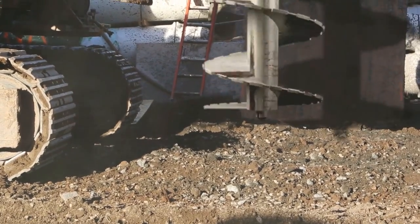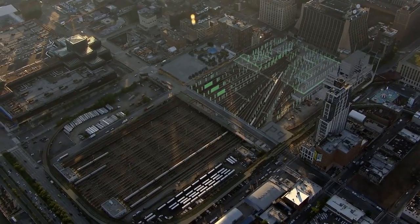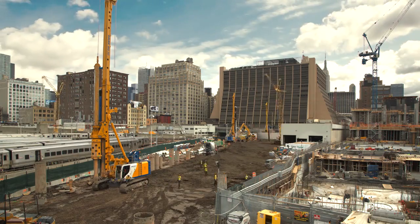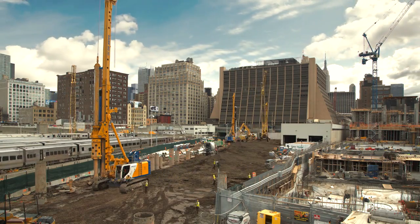Strategically placed foundation caissons are installed in a sequence so the railroad can keep running. Ultimately, 300 caissons will support the structures above.